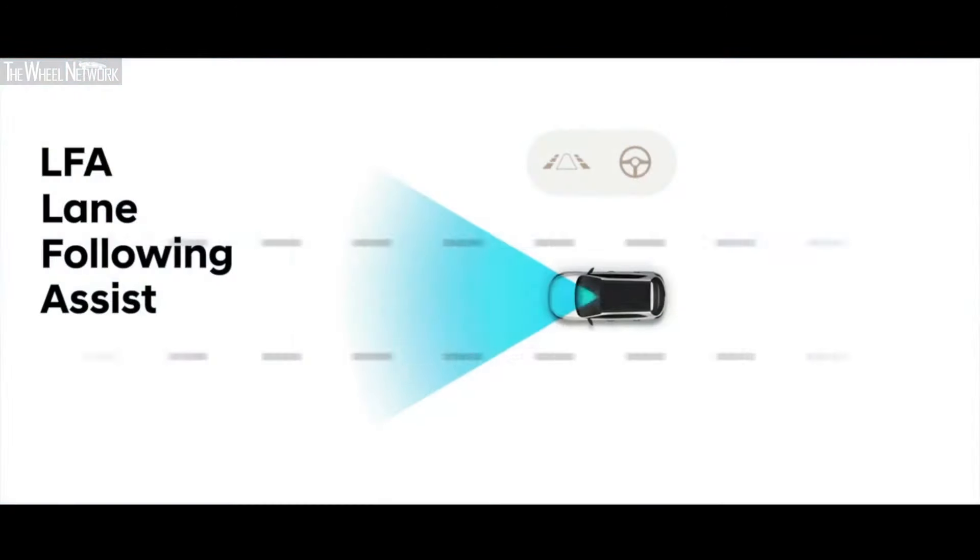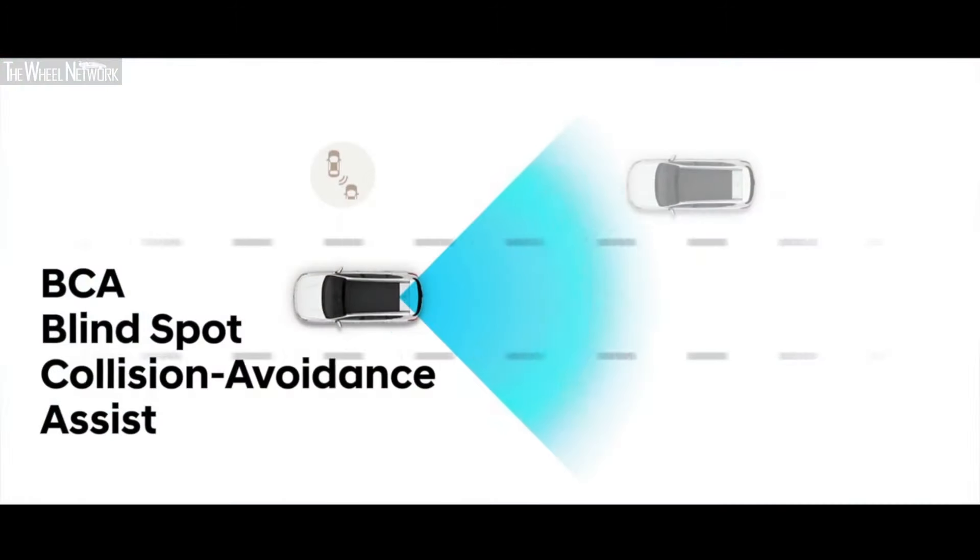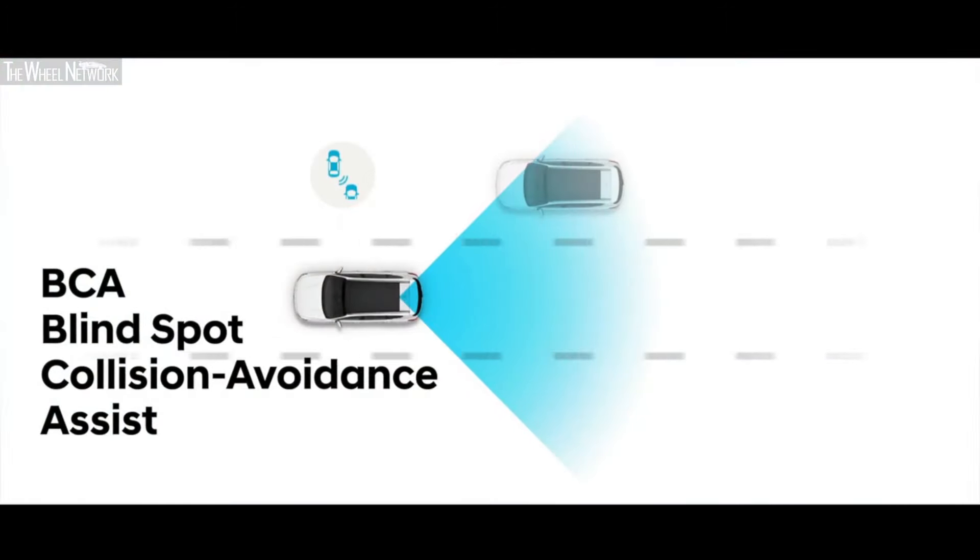We also have a navigation-based smart cruise control curve function. Besides the conventional smart cruise control, which dynamically adjusts the vehicle speed depending on traffic, the system can predict based on navigation data whether there is a curve on the road. If there is a curve, the system can also reduce speed to provide the highest stability and safety to our drivers. We have also implemented lane following assist and blind spot collision avoidance assist, which prevents collisions from the blind spot area during lane changes.